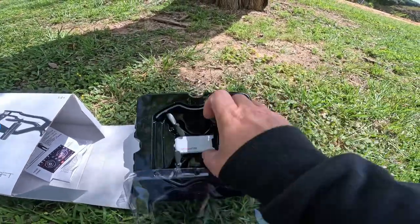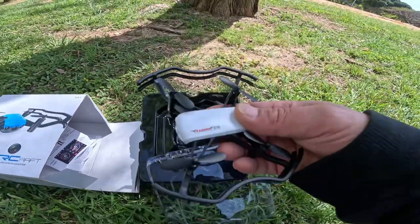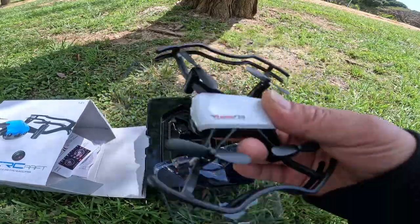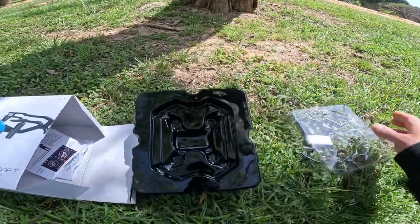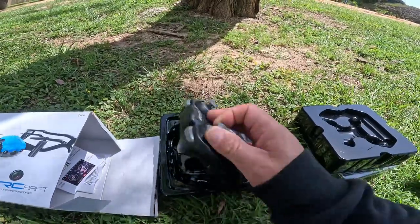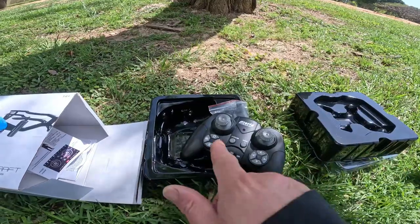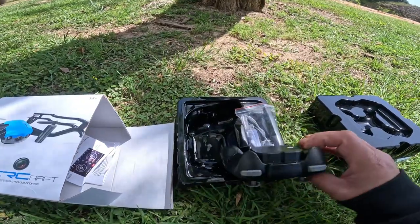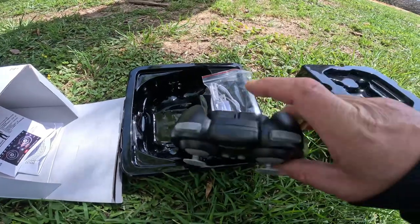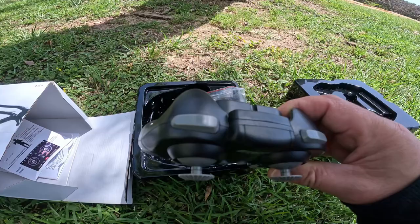This is how it would look — really, really close to the Tello. Let's put it aside and see real quick what's inside. You have your controller, as you can see. This is the controller — pretty much all the indications of what it does.